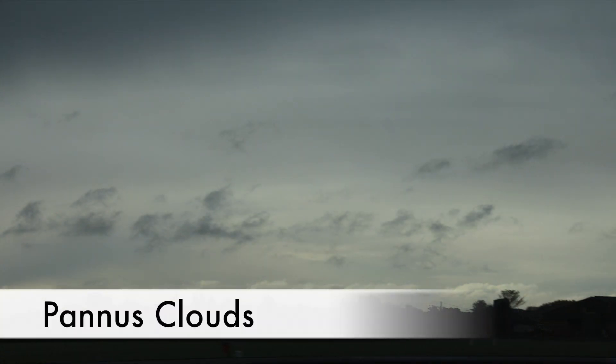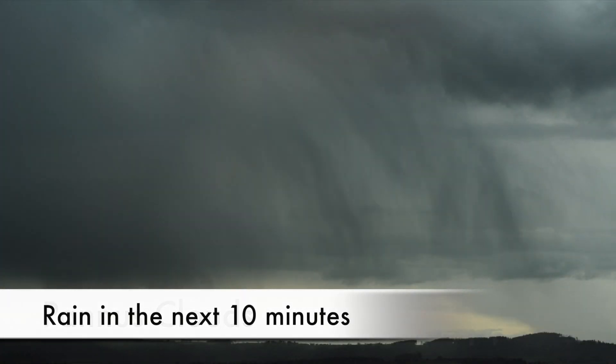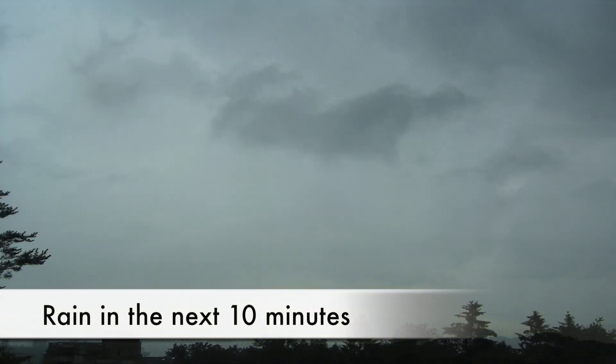Now this cloud is my favourite cloud — not because it's particularly attractive, but because it's an extremely accurate weather forecaster. Pannus clouds are grey, fragmented or wispy clouds which form below raining clouds. They are formed by the moistening of air by rain from above, and they mean that it will be raining in the next 10 minutes. So if you see these clouds, remember to wear the waterproofs and pack up the picnic.